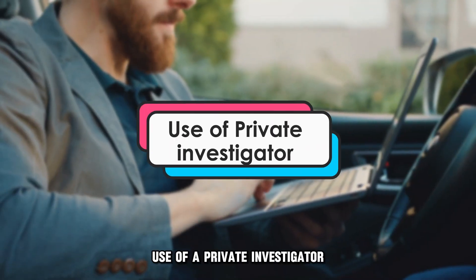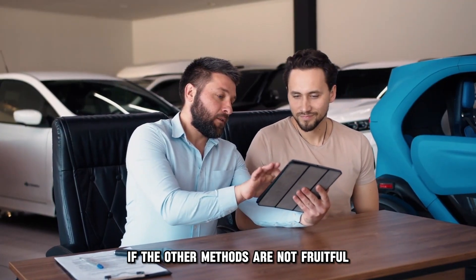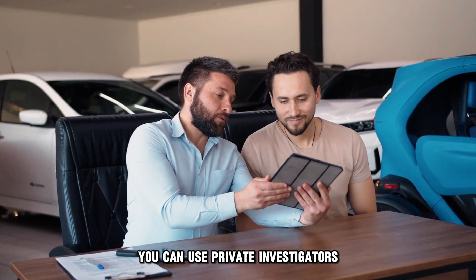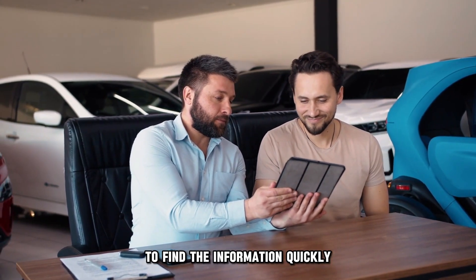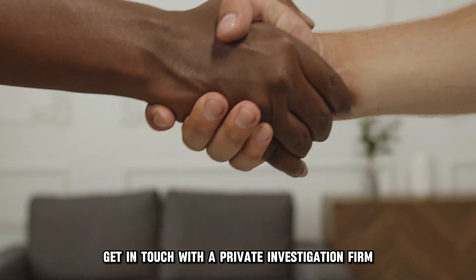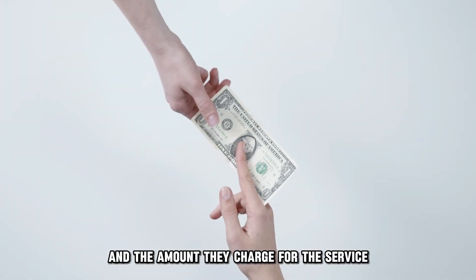Use of a private investigator: if the other methods are not fruitful, you can use private investigators since they have the skills to find the information quickly. Get in touch with a private investigation firm and give them your VIN and the amount they charge for the service.